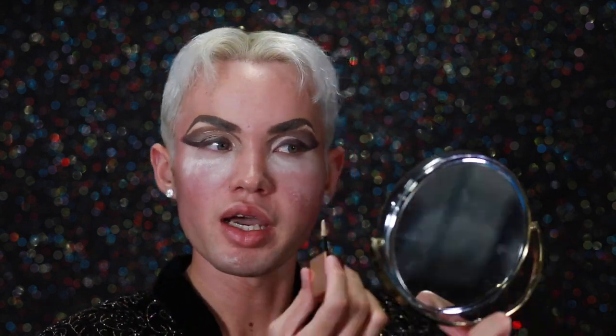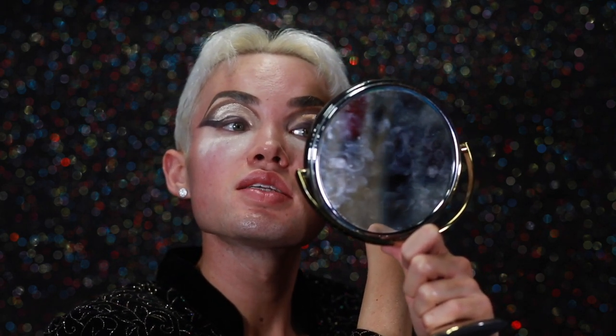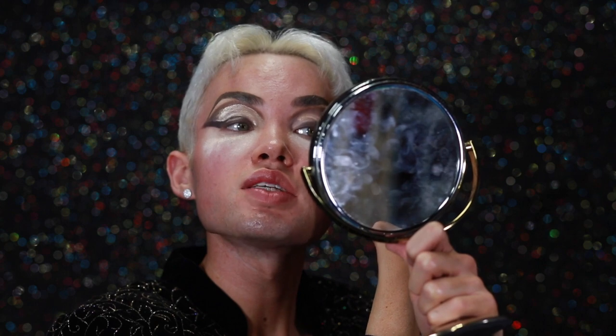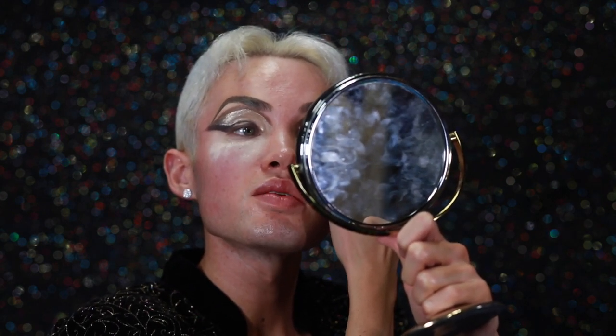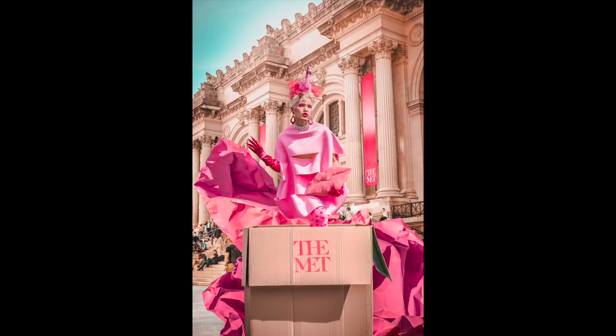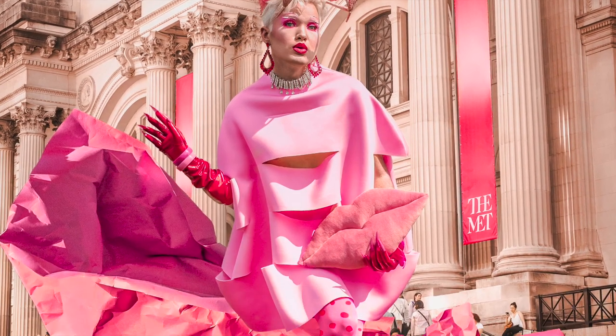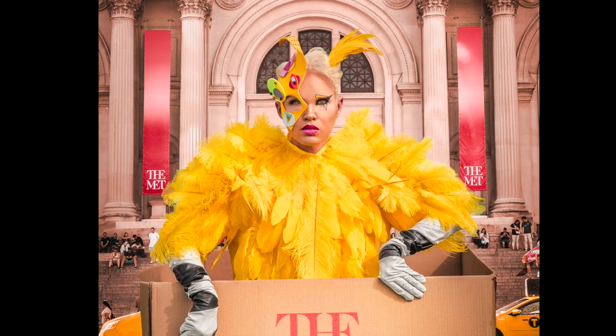What else happened this year? So after the Seattle trip, I went to New York City in June for gay pride, and it was phenomenal to say the least. I also shot at the Metropolitan Museum of Modern Art while I was there. I was working on a photo series inspired by that year's Met Gala camp theme, and it turned out really cool.